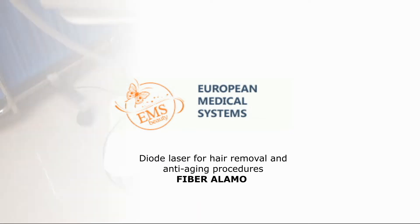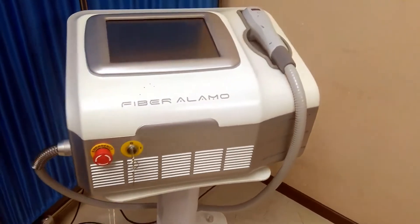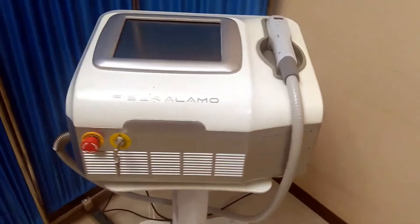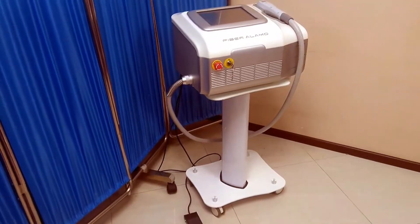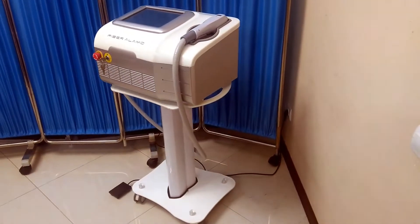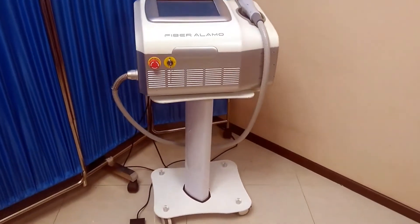For beauty professionals who follow the latest innovations, EMS Beauty presents the Fiber LMO diode laser. Compared to classical models of diode lasers, the presented device is equipped with a super light handpiece. This is due to the fact that the diode emitters are not located in the handpiece itself, but in the body of the device — energy is generated via laser fibers.